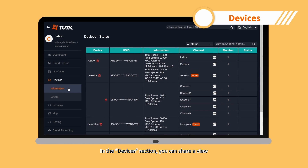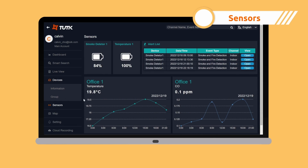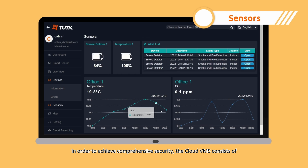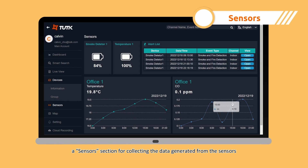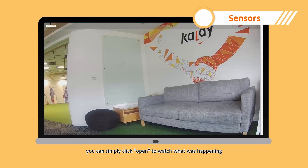In the devices section, you can share a view from a particular camera with relevant personnel with ease. In order to achieve comprehensive security, the Cloud VMS consists of a sensors section for collecting the data generated from the sensors. And if the sensors detect events, you can simply click open to watch what was happening.